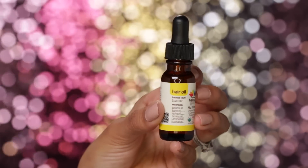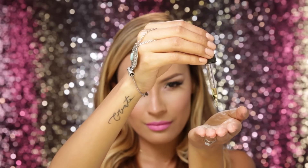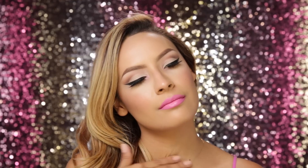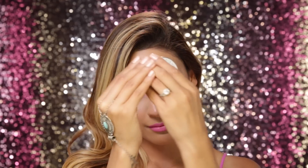To control the frizz and flyaways, I'm going to use this Balance Screw Oil and just apply that all over my hair down to the ends. For a finishing touch, I'm going to use my body balm by Lulublosom. I'm not really a big perfume fan, so I love this because it smells like a dreamsicle or kind of like Starbursts, and it's moisturizing your skin while also making you smell nice. I also like to put this on my cuticles if they're dry.